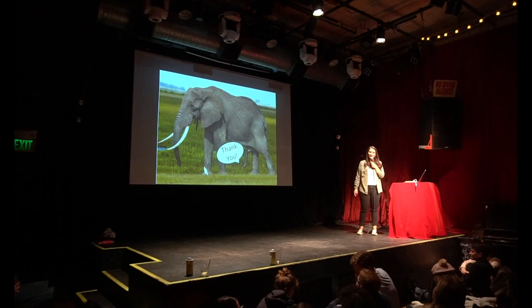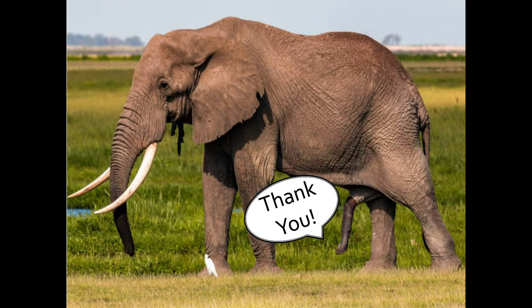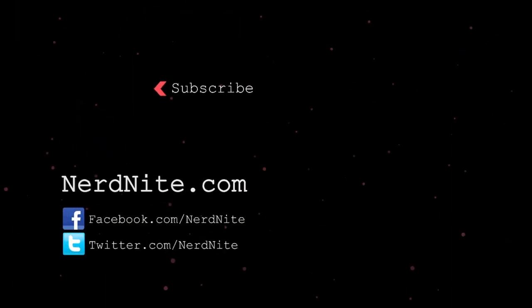On that lovely note, thank you for listening to me talk about penises for about 20 minutes. Go to nerdnite.com to find a Nerd Nite event near you, and don't forget to subscribe to our channel for our latest presentations.